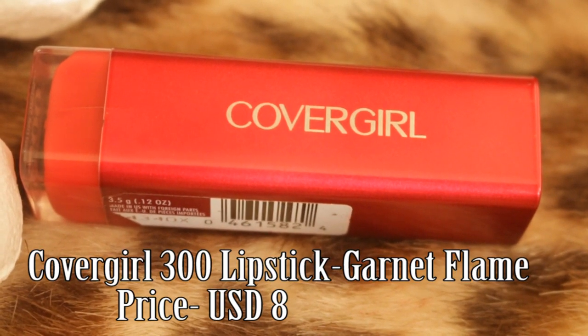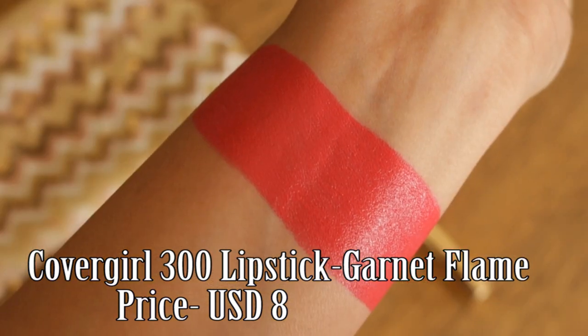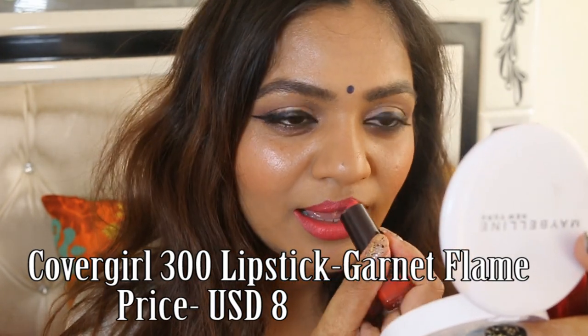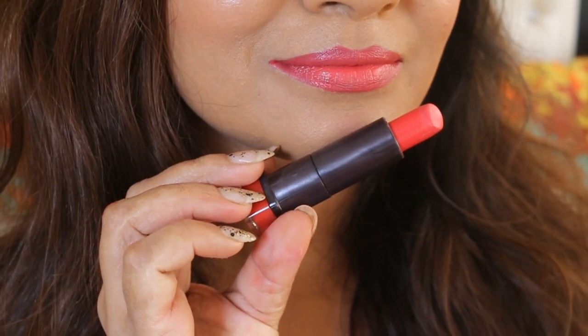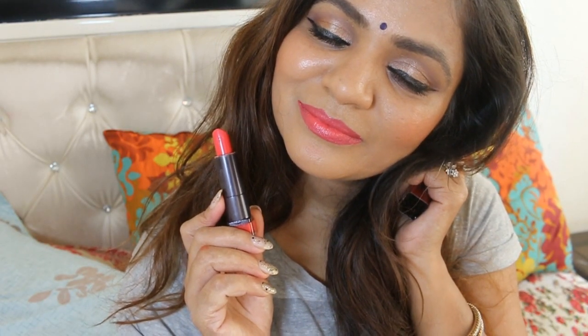Cover Girl Garnet Flame. Although it's not available in India, this is a very beautiful pink based red shade. The pink undertone makes the shade a little less bold, so every girl can give this a shot. This shade will flatter Indian skin tones really well, so go and order it online or have friends abroad pick it up for you.